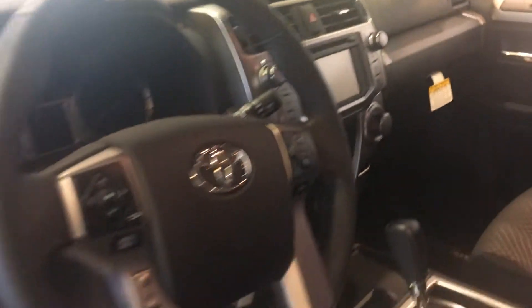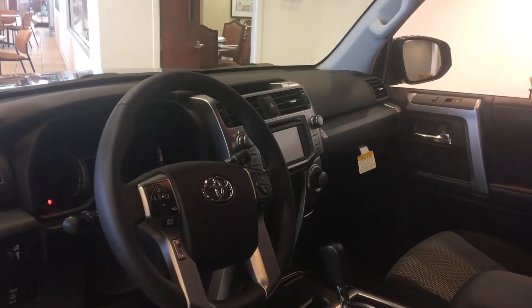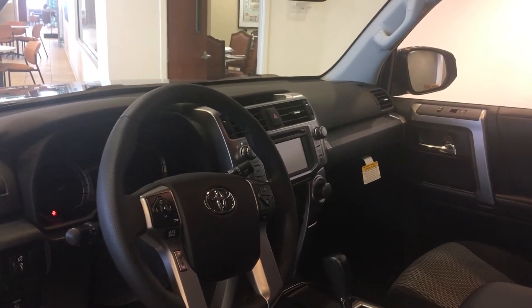All of our vehicles here at LaGrange Toyota come with two years of 25,000 miles free maintenance and tires for life. Give me a call — ask for Greg Laster at 706-882-2963.